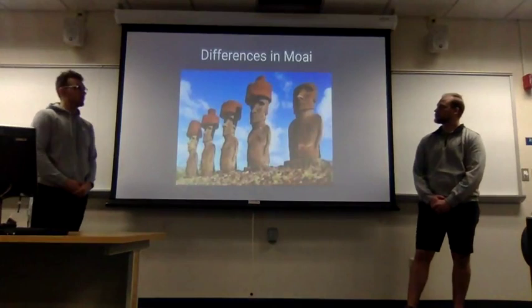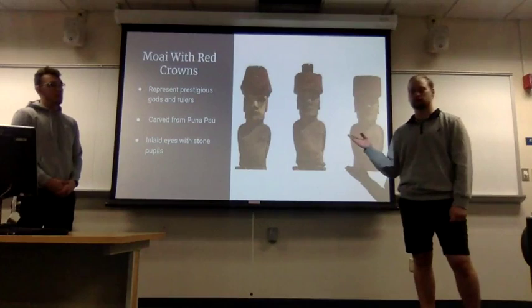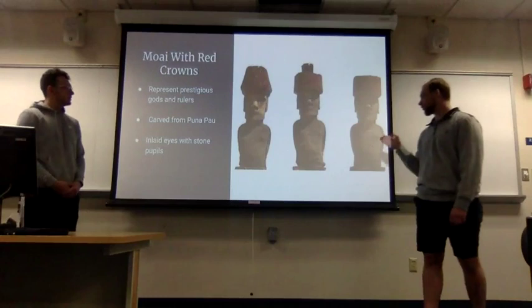There are differences among the moai: some have red caps, or crowns, which represented prestigious gods and rulers. There were only a few of these, and they were significantly harder to place on top of the heads — the stone used for the caps, carved from Puna Pau, was also harder to work with. The eyes on the statues were inlaid with stone pupils, preferably in a red or pearl-blue color.